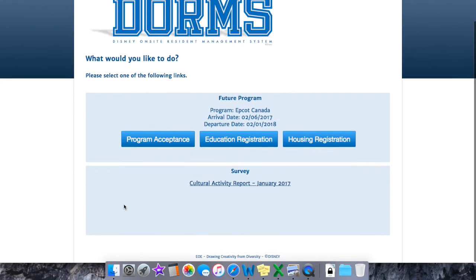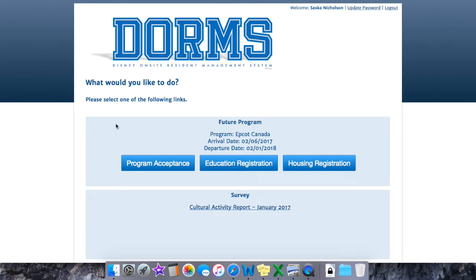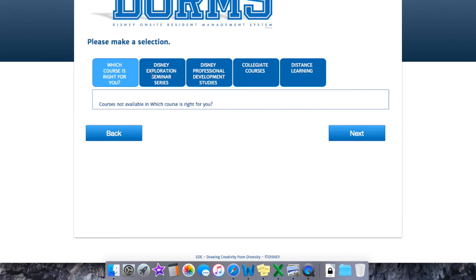Once you're on the DORMS page, if you have not yet done your education registration, you won't actually be able to go through with your housing registration. You'll have to go back through — even if it just means declining all of the classes — and then you'll be able to move on to the housing registration.